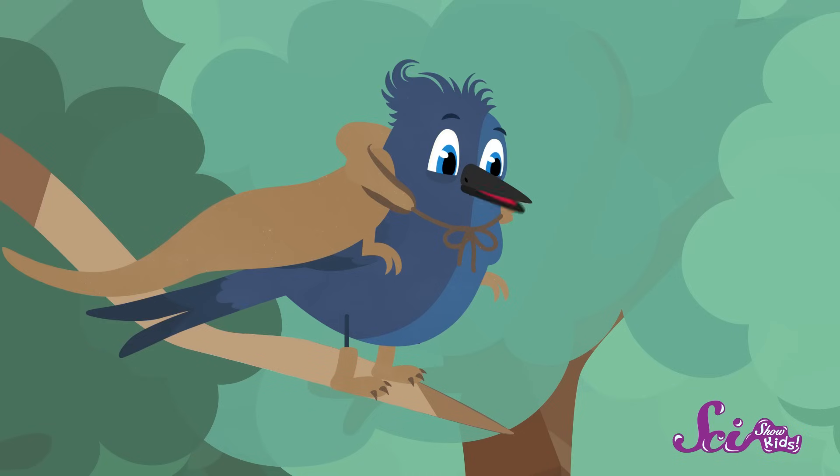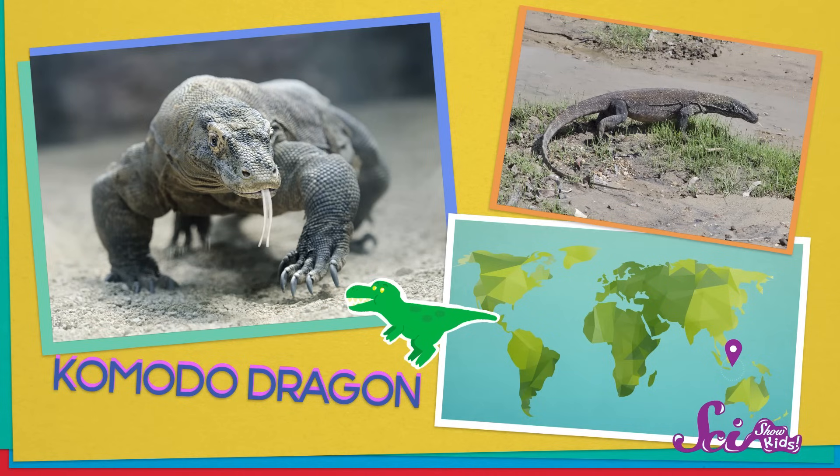Like what? Well, one way to tell whether an animal is really a dinosaur or not is to look at its legs. Its legs? Really? Yeah, let me show you. First, have a look at this guy — it's a Komodo dragon. It's the biggest lizard in the world today. It lives on some islands in Asia. But Komodo here isn't really a dragon; it's a reptile. It has scaly skin and a long tail, and I can totally see how some people might think it looks kind of like a dinosaur.